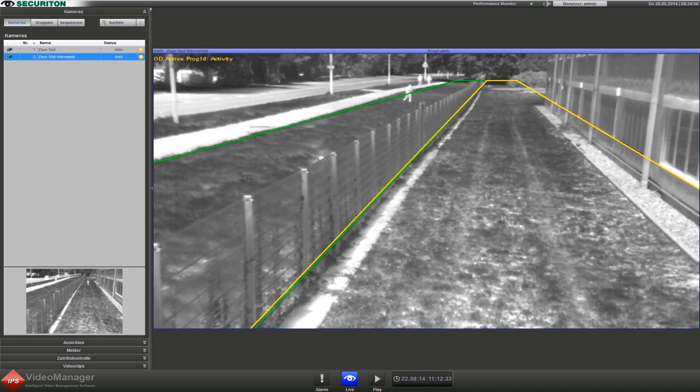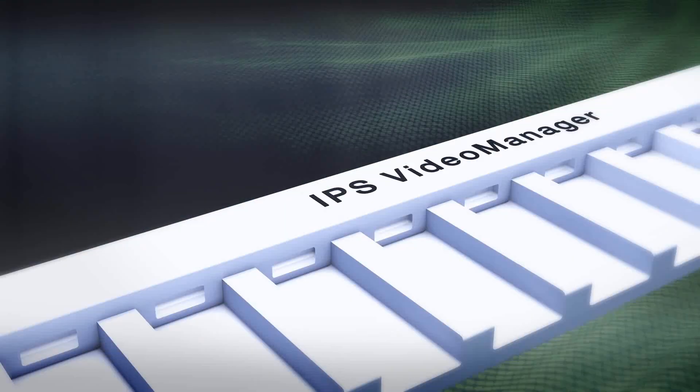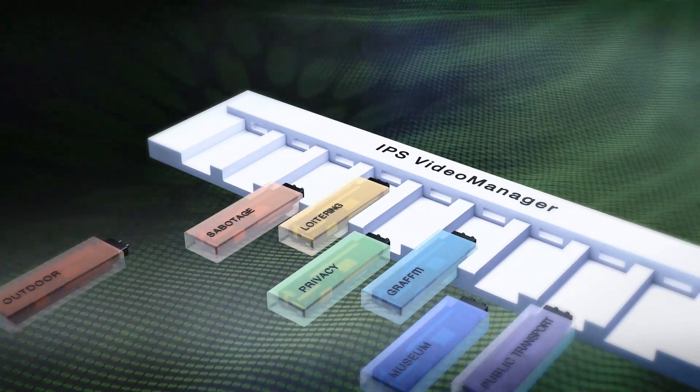Even at long distances, unauthorized access from the green detection zone into the yellow alarm zone is detected. The camera images can be displayed conveniently on a range of terminals. When it comes to video image analysis, you can rely on IPS Outdoor Detection, the intelligent analysis module from Securiton.